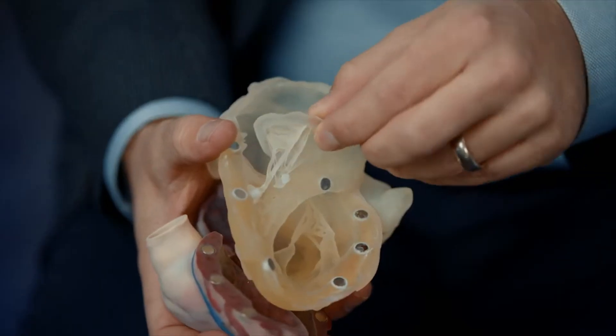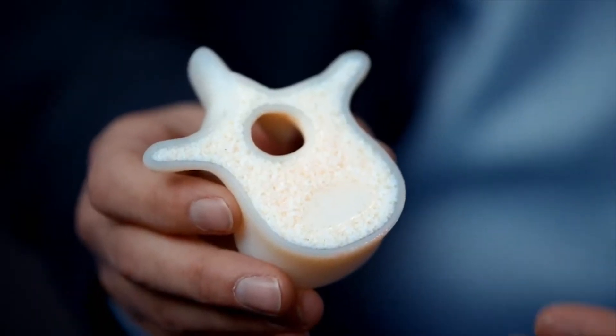In terms of Digital Anatomy printing materials, there's now a gel matrix, a tissue matrix, and a bone matrix. They can all be used with different mechanical properties, depending on what you're trying to accomplish.